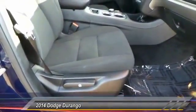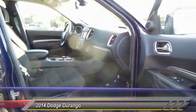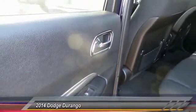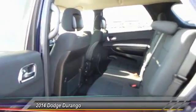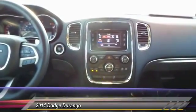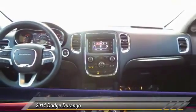Here are some of this vehicle's great options: keyless entry, backup camera, traction control, automatic stability control, center armrest, fog lamps, power door locks, child safety locks, power windows, center console.